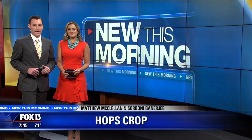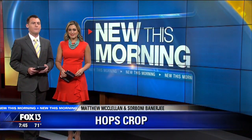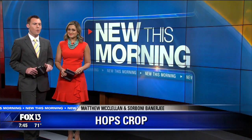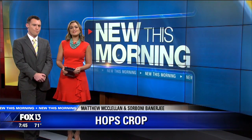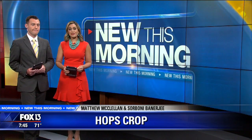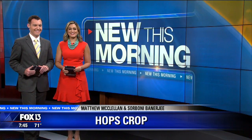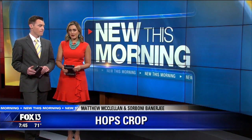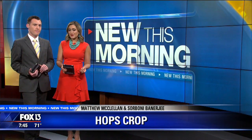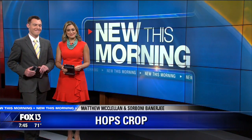New this morning — it is just 30 minutes from Tampa in the southern half of Hillsborough County, and it's making breweries all over the region think twice about where they get their hops. Researchers with the University of Florida have spent the last three years perfecting the hop crop in our area, and Fox 13's Jennifer Holton takes us to the farm in Balm, where one professor explains what it really takes to get the perfect bud.